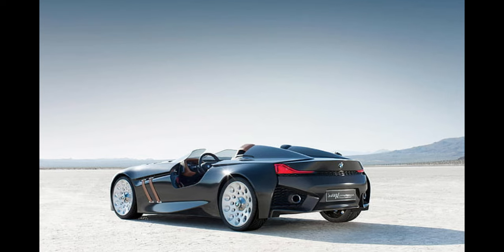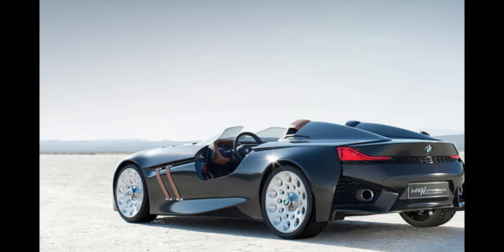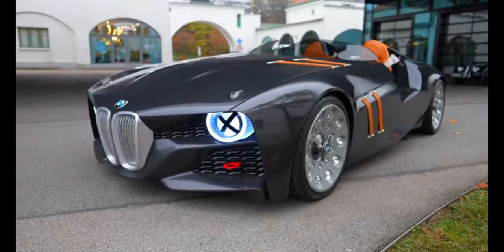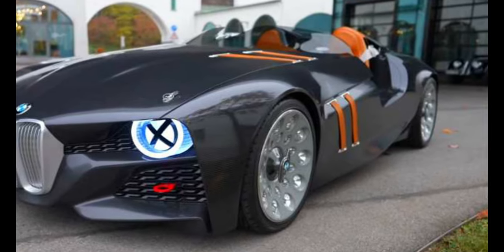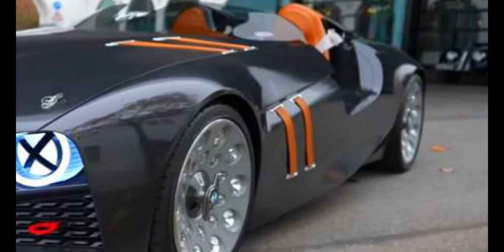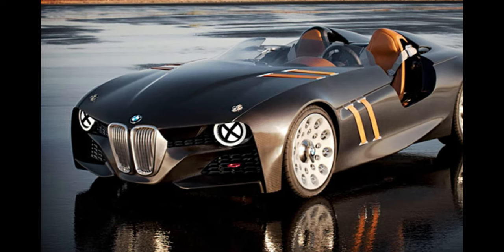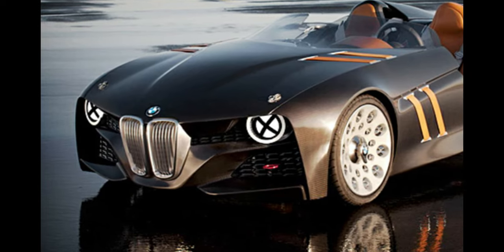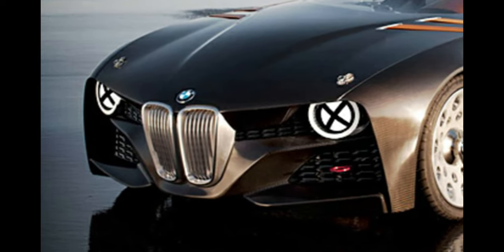BMW 328 Homage Concept. Yes — so much yes, it's difficult to know where to start. The 328 Homage Concept is a homage to the classic BMW 328 from the 1930s, one of the company's finest ever racing cars. We also like to think it's a nod to the fine E36 328i Sport. Built of carbon fiber reinforced plastic and packing a 3.0-liter straight-six, it is a mix of aluminum, leather, power, and nostalgia, all wrapped up in a two-seater package. Just yes.